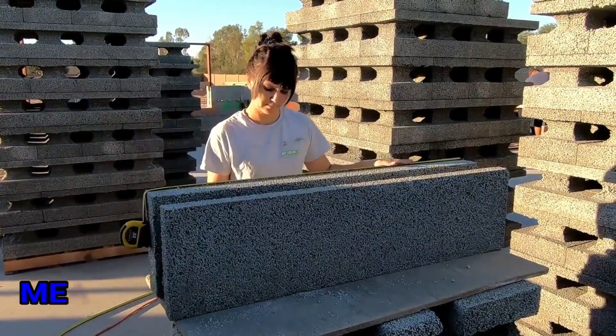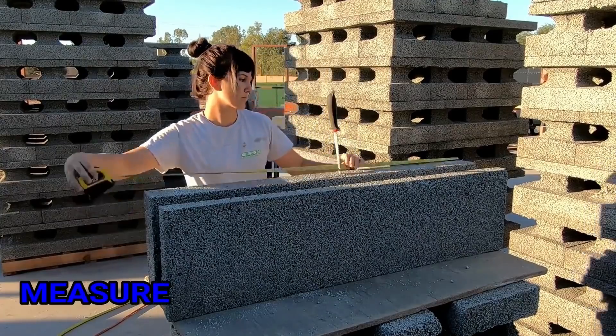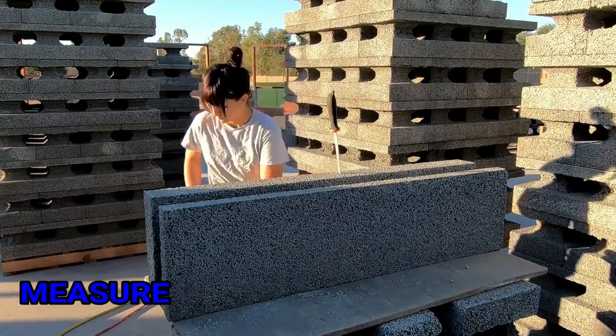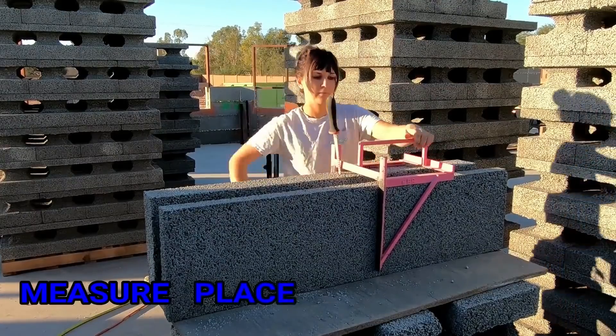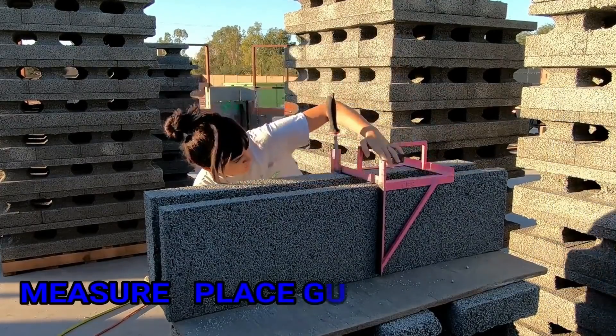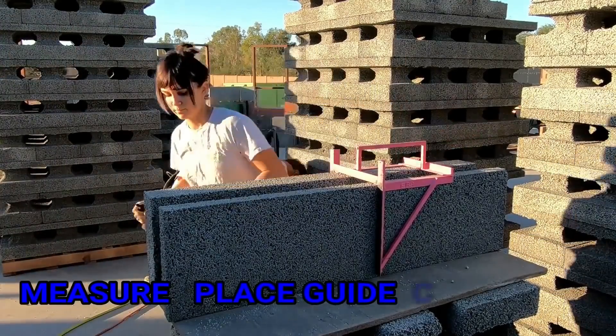Joining me right now is Shyla, construction worker. And Shyla, you have some experience using the Perfect Block. What's your opinion? This product is so fun to build with. It makes you feel like you are doing something great for the environment. It's very eco-friendly. Every opportunity I get, I go out there and I love slinging the block. I saw you pick up big four-foot sections of this and set it down and cut with exactness. So this really gives you a lot of advantages, doesn't it? Oh yes, absolutely. Possibilities are endless with this.